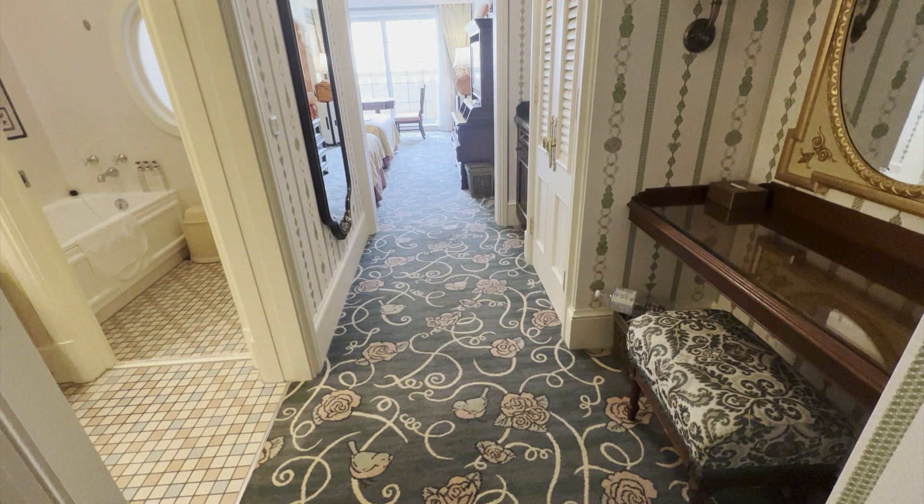Hi everybody, it's time for the room tour! I'm at the Tokyo Disneyland Hotel and I'm in room 5206. So let's walk in.